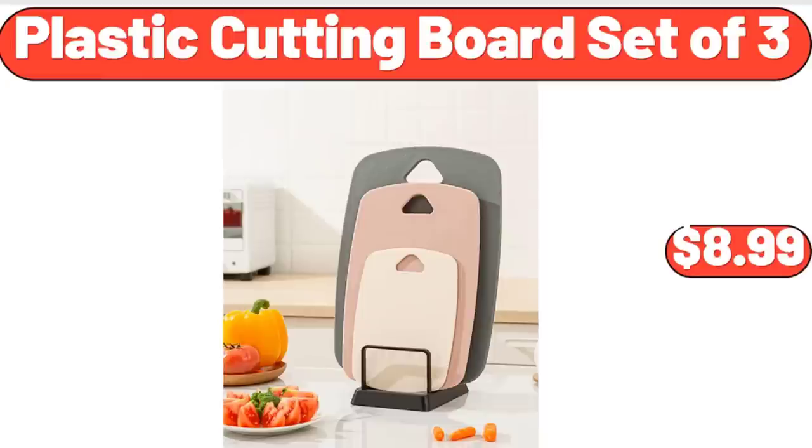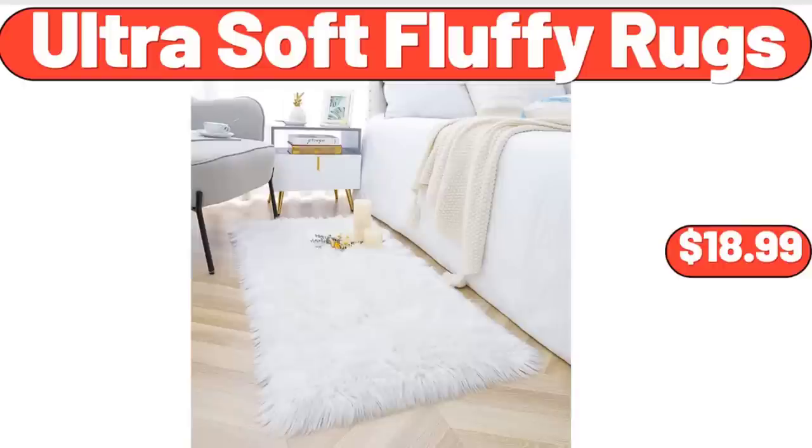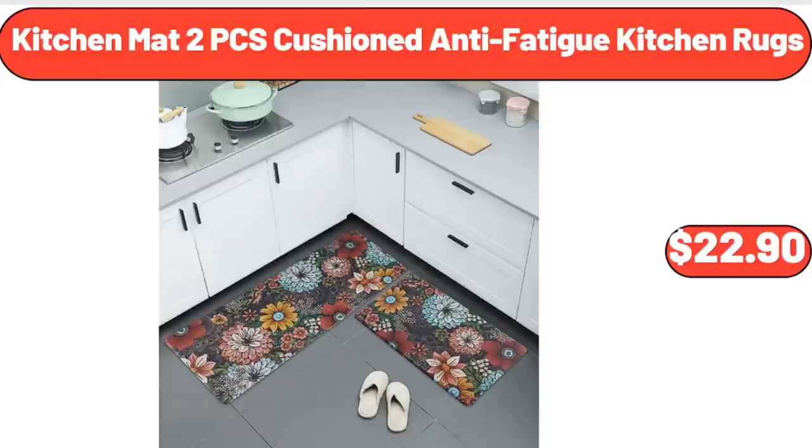Plastic Cutting Board Set of 3, $8.99. Pub Style Seasoned Beef Patties, $8.49. Ultra Soft Fluffy Rugs, $18.99. Kitchen Mat 2-Piece Cushion Anti-Fatigue Kitchen Rugs, $22.90.